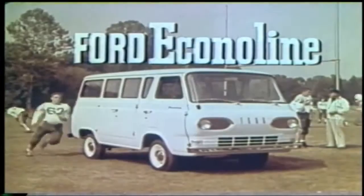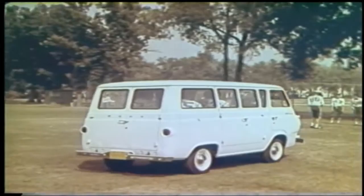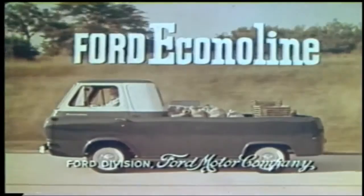Finally, the work-loving, fun-loving Econoline station bus. It's priced less than most compact station wagons, yet has twice the room of the biggest full-size wagons. And it converts to a load carrier in a jiffy. See your Ford dealers now — the trucks with the new shape, the new design, and the new name: Ford Econoline.